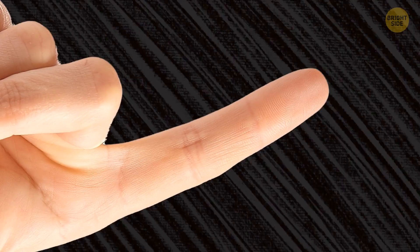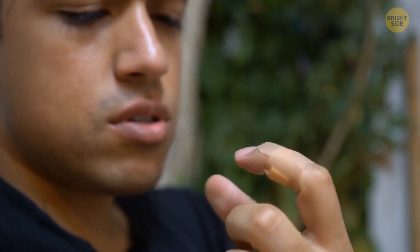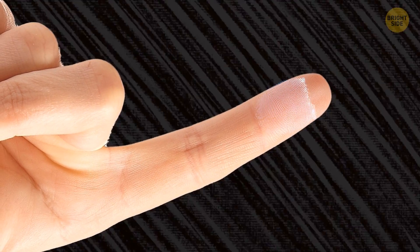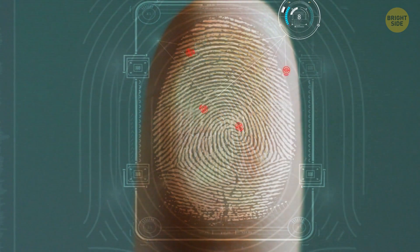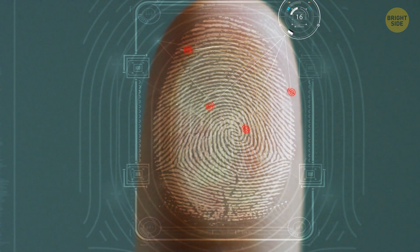If you happen to damage your fingerprints somehow, or develop some skin condition that can change them, they will still grow back within a month. As you grow older, the skin on your fingertips loses some of its elasticity and the ridges get thicker. The fingerprints don't change even then, though it becomes harder to scan them or take prints from them.